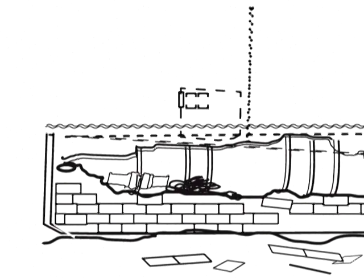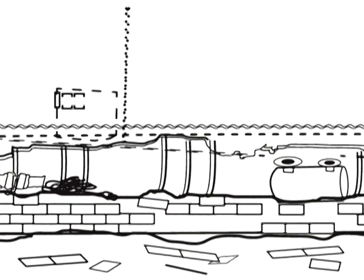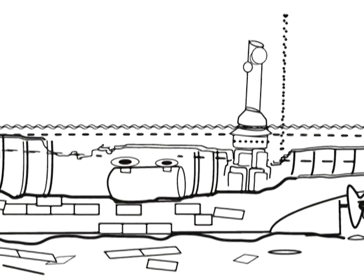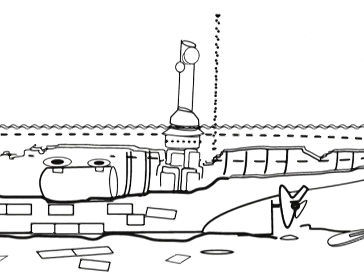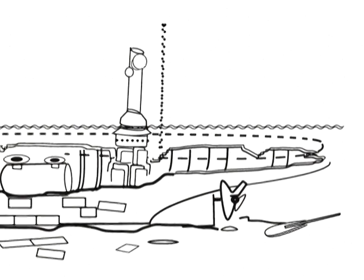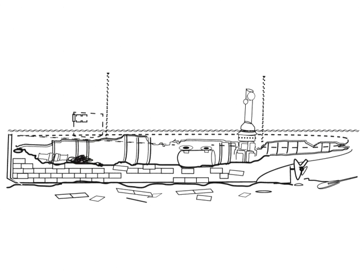C'est grâce au groupe Save Ontario Shipwrecks de la Division d'Ottawa que cette épave fait l'objet d'une étude en 1982 et 1983. Leur objectif est de dresser un bilan historique, de mettre en plan la coque ainsi que les composantes qui s'y rattachent, tout en révélant des informations privilégiées sur son passé.